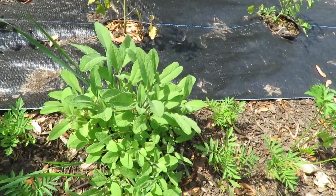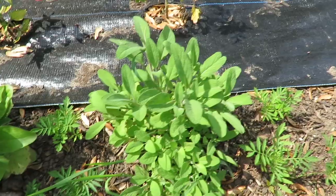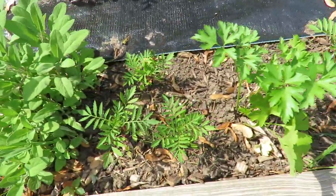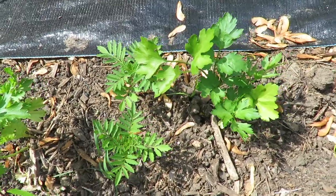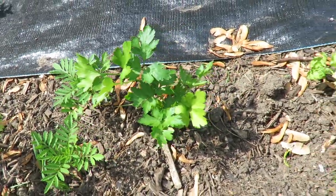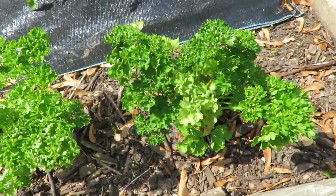My sage is on the way back — it's just a little trooper, comes back every year. Marigolds, flat leaf parsley, marigolds, flat leaf parsley — you can never have too much parsley. Curly parsley and curly parsley.